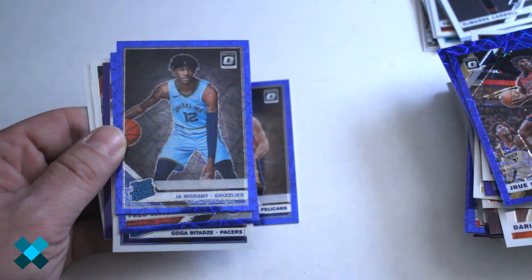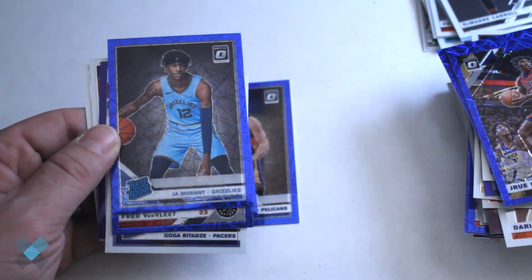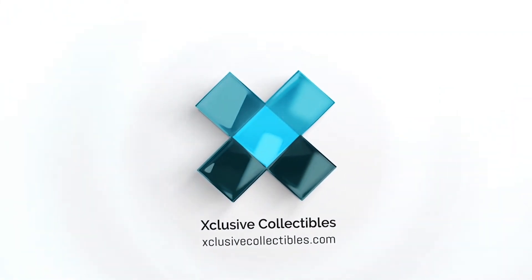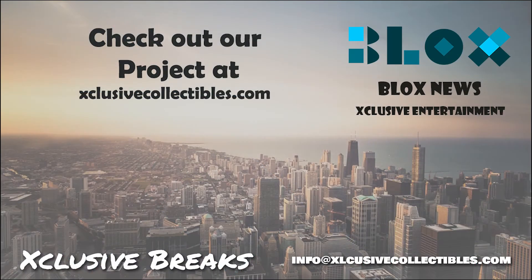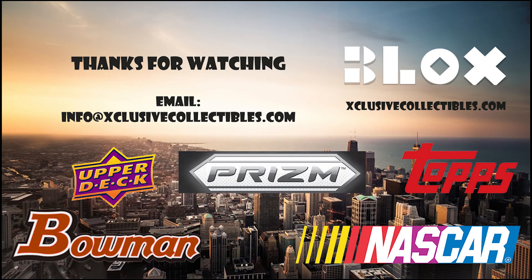As you can see we got some damn good cards out of this one — some high value cards. Make sure you click like and subscribe, we'll have more great videos including Optic Basketball and some Prizm. Thanks for watching! If you have any questions feel free to comment below. Visit our site at blocksnews.net and exclusivecollectibles.com for articles, news, collectibles, and help with your website marketing and SEO needs. Email us at info@blockscoinews.com to learn more.